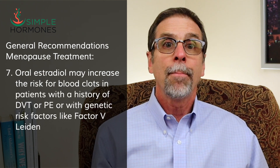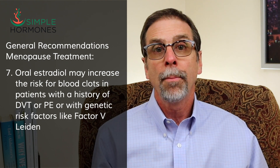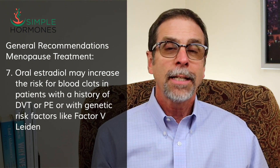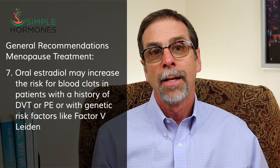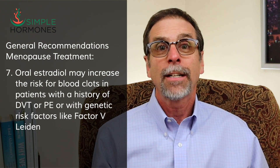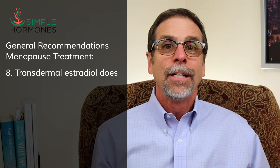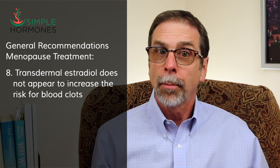Oral estradiol may increase the risk for blood clots, especially deep venous thrombosis or pulmonary embolism, but only in patients with a history of blood clots or a genetic predisposition. Providers should exercise caution in patients with a clotting risk factor like factor V Leiden. Transdermal estradiol does not appear to increase the risk for blood clots.